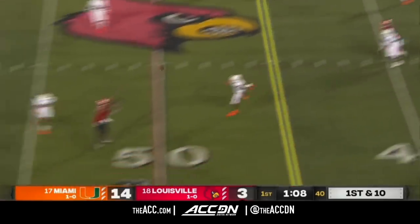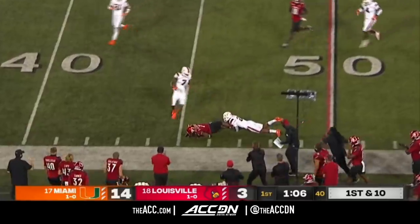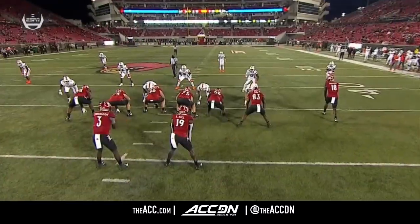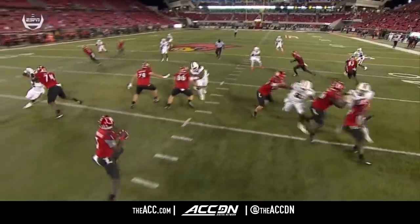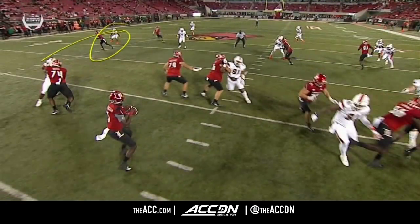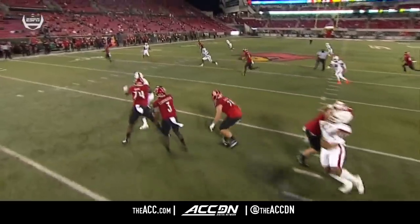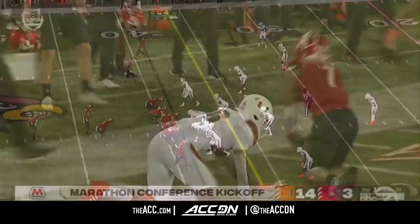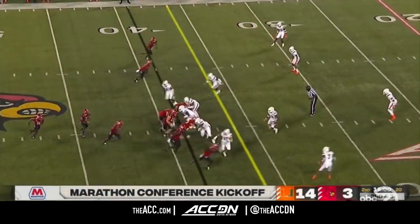Cunningham surveys the field, fires downfield, and the catch is made by Fitzpatrick, who slips his defender. The corner is concerned about him in the left flat, so he comes up — when he comes up, look at that nice hole right over top of his head that Malik Cunningham is able to find. So the Cardinals need three on third down to begin the quarter.